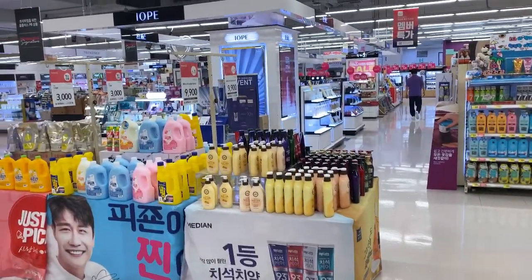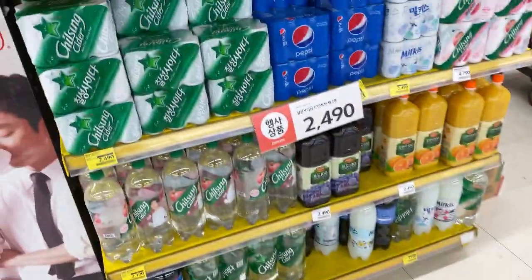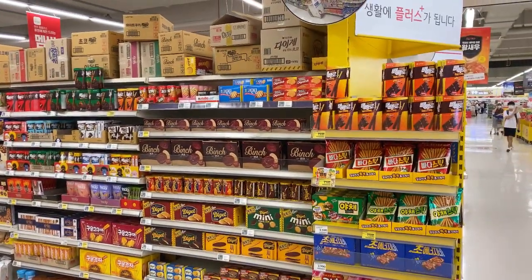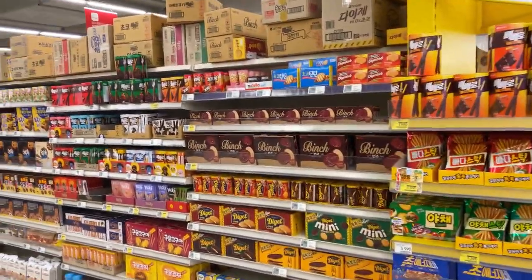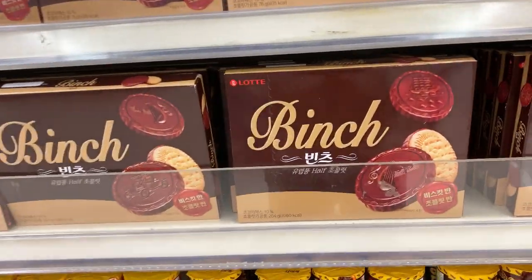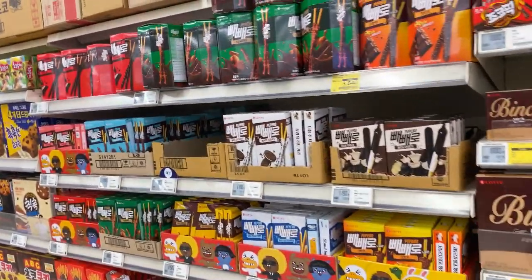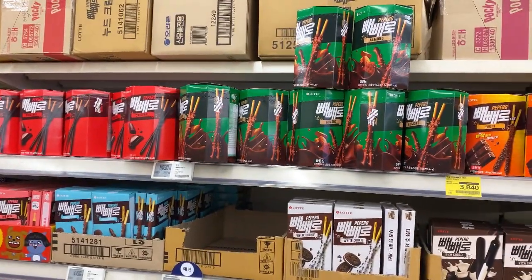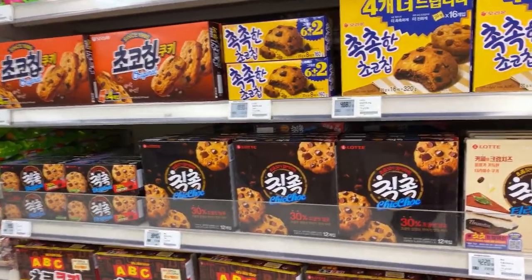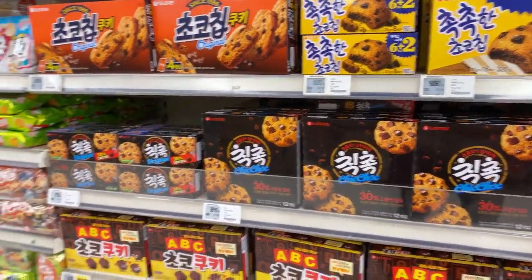Over here your shampoo supplies, soft drinks, and your biscuits. My personal favorite biscuit is this one — it tastes really good, like chocolate. And over here you have your Pepero of course, and your Chik Chok — the chocolate cookies which are like Chips Ahoy in the Philippines or in the States.